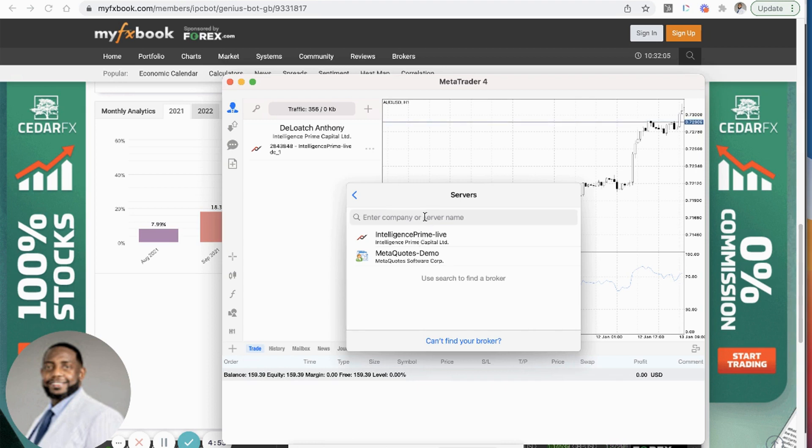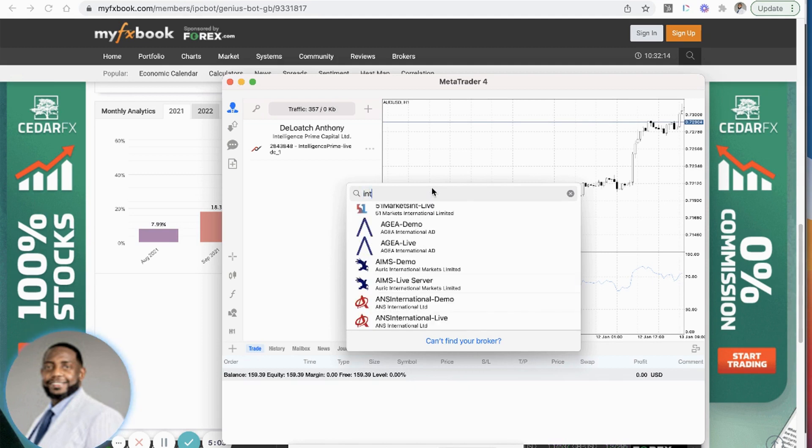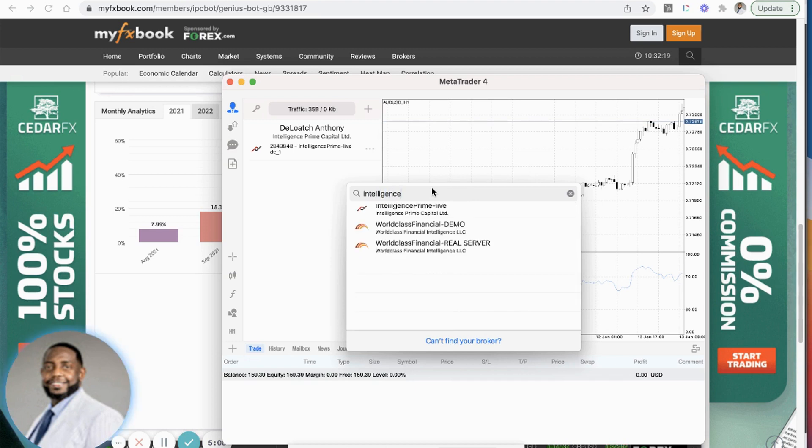You will need to search for the server. Where it says 'enter the company name or server name,' type in 'intelligence' and it will pull up several different names. Don't select the demo account — you want the one that says 'Intelligence Prime dash Live' for Intelligence Prime Capital. That's the one you want to choose.